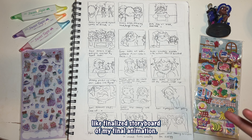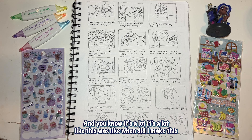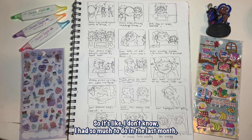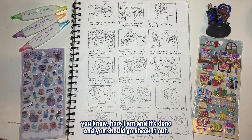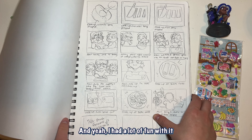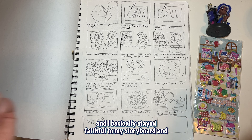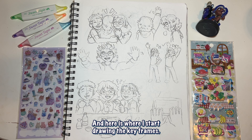Here is my actual finalized storyboard for my final animation — and you know, it's a lot. This was probably after midterm. I had so much to do in the last month and I'm actually so surprised I was able to do it. I basically just changed the order of a lot of the scenes and made the narrative more clear. I stayed faithful to my storyboard and I'm very happy with how my animation turned out — please go watch it.